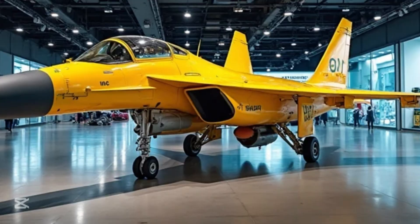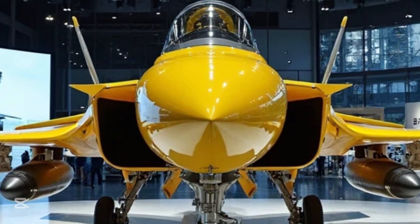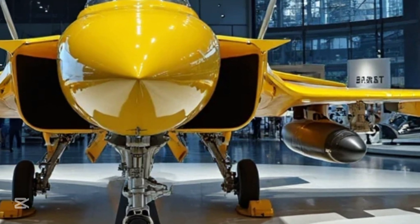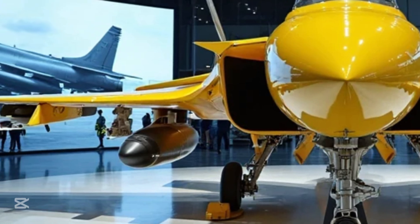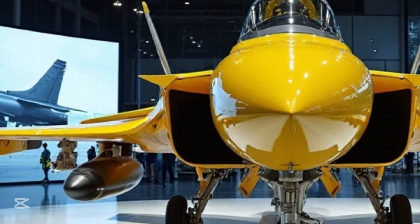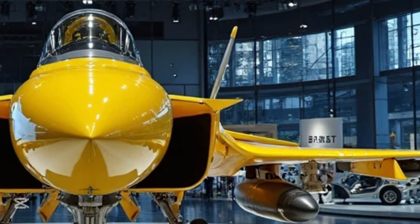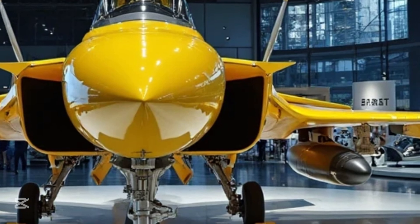It's sleek, fast, and built to dominate both air-to-air combat and ground attack missions. But what truly sets the J-10 apart isn't just its capabilities — it's the story, the engineering, and the power it carries through the sky. As you gaze at the J-10's design, you'll notice how it merges elegance with aggression; its aerodynamic body is made to slice through the skies at supersonic speeds.